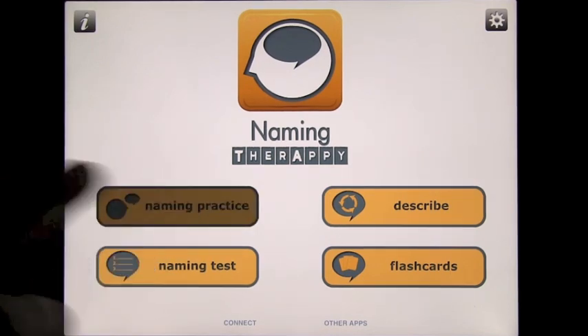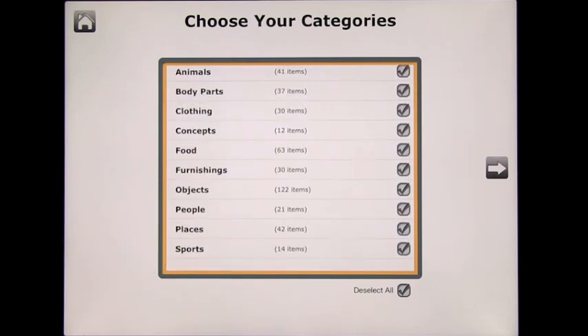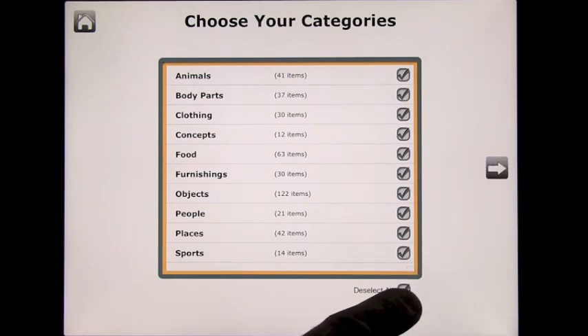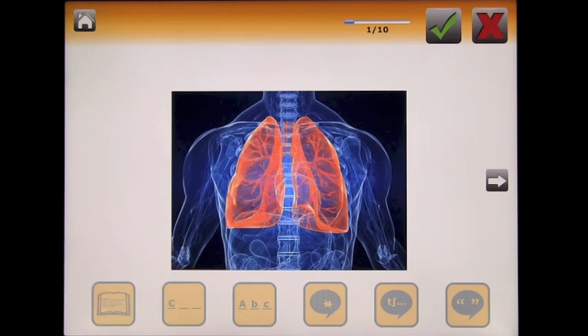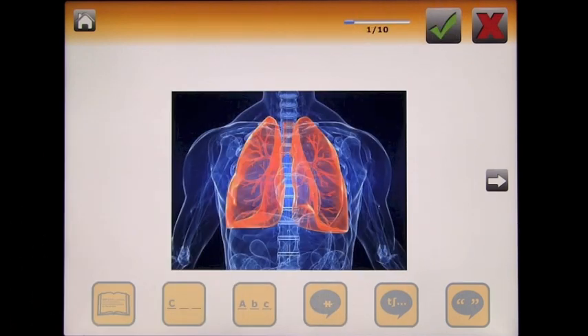Let's start with Naming Practice. You get a choice of different categories: animals, body parts, clothing, concepts, food, furnishings, objects, people, places, and sports, with a count of how many items are in each one. The idea is to look at an image and say what it is. If you get it right, press the tick mark; if wrong, press the wrong button.